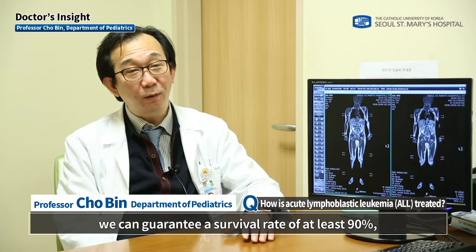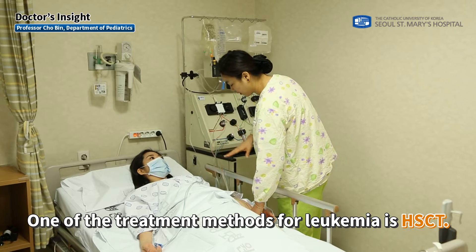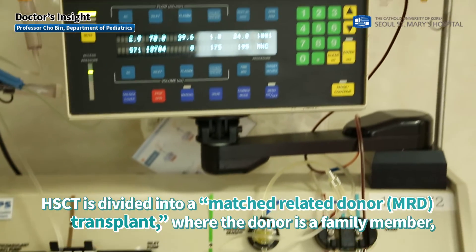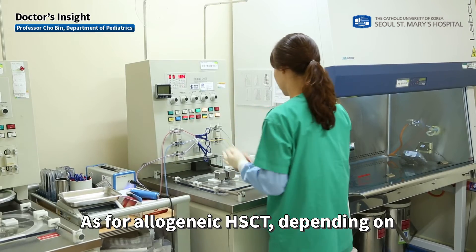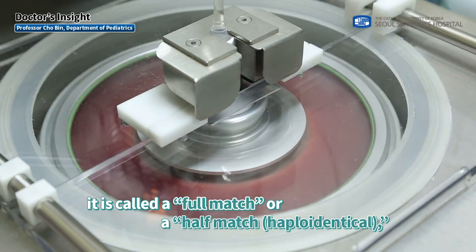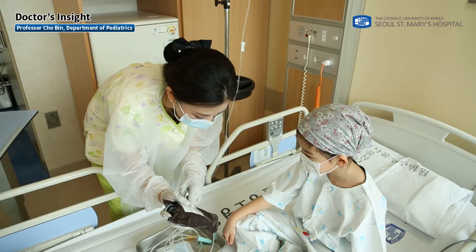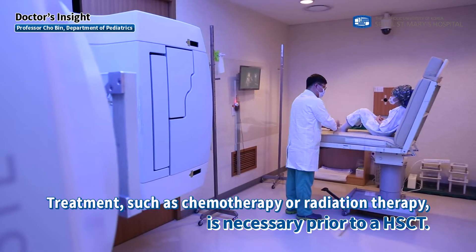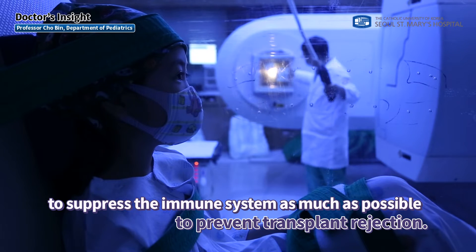For standard risk patients, a survival rate of at least 90% can be guaranteed based on prior history and data. HSCT is divided into a matched related donor transplant, where the donor is a family member, and an unrelated donor transplant. For allogeneic HSCT, depending on the extent of human leukocyte antigen (HLA) matching, it is called a full match or a half match — meaning four out of eight HLAs match. Chemotherapy or radiation therapy is necessary prior to HSCT to eliminate remaining cancer cells and suppress the immune system to prevent transplant rejection.